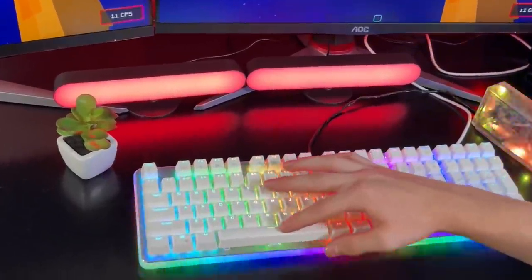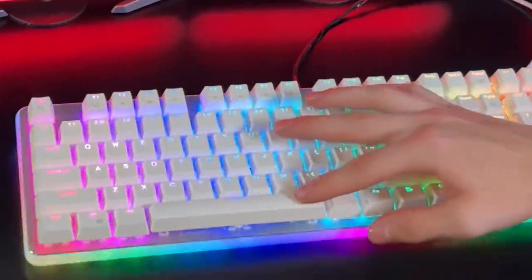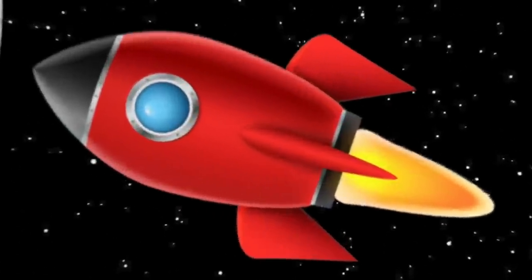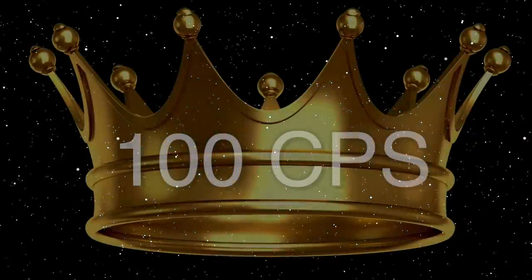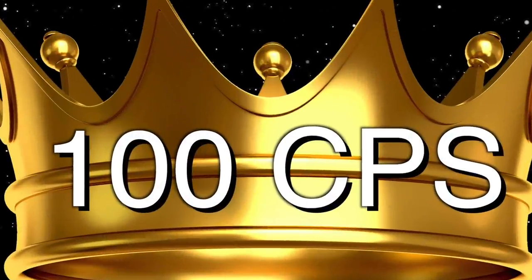In regards to making keyboards click as fast as possible, or in other words, drag click, this is basically a space race to the moon. Instead of rockets, we have keyboards. Instead of the moon, we have the 100 CPS maximum. So essentially, the person who can get the most CPS on their keyboard will be victorious.